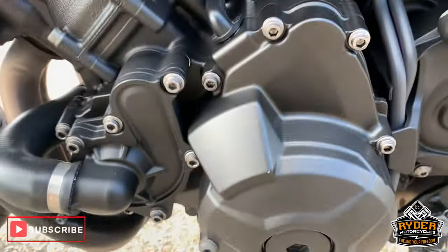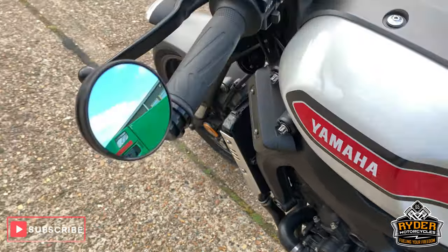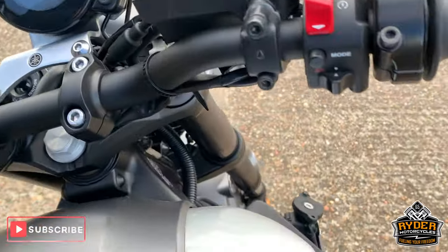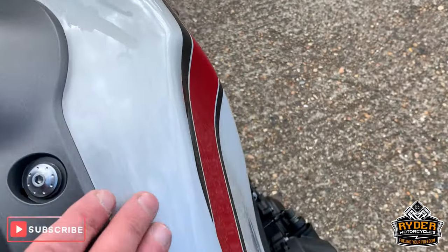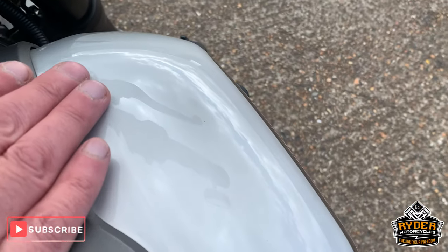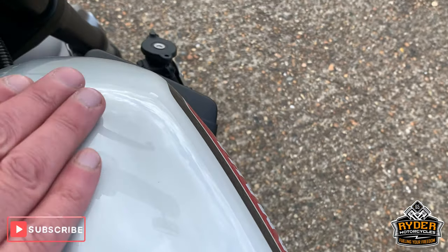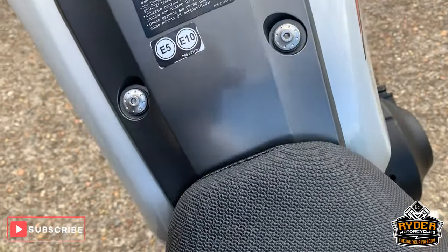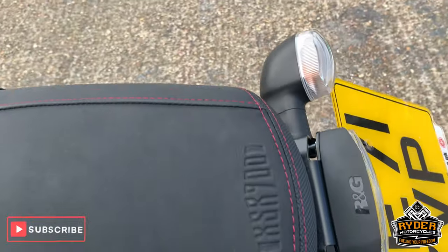Engine casings this side are really good. Coming up to the top — all really good on the top there. Has got the off-white tank which has got like a brushed steel effect on the front of it. Nice along there. Nice seat as well.